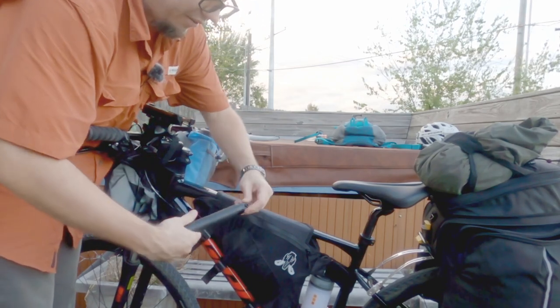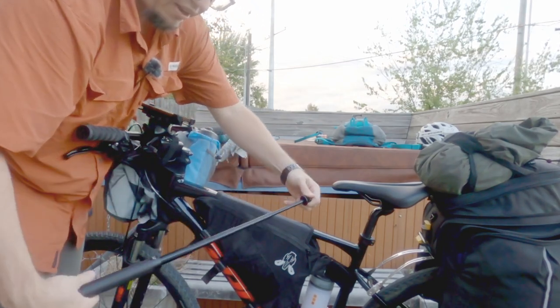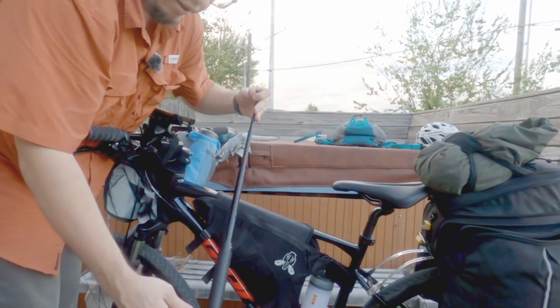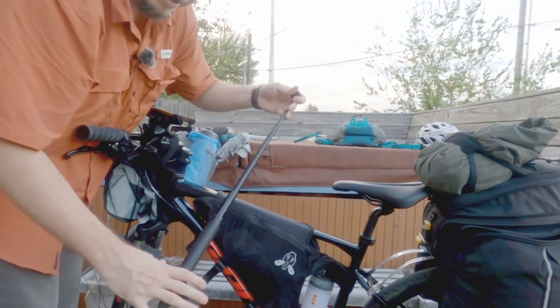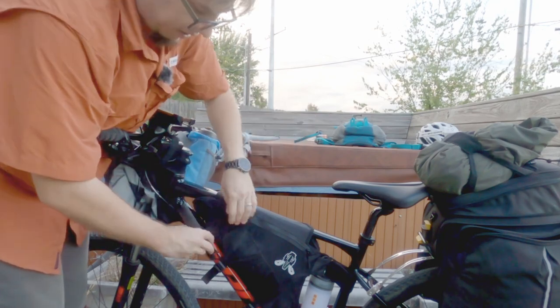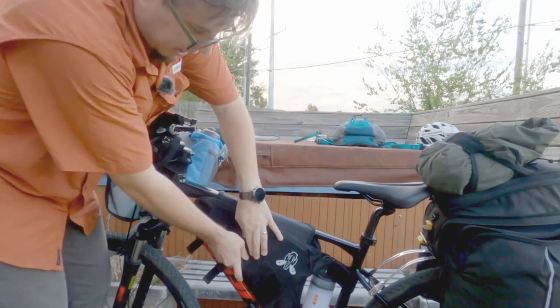Next up is this little selfie stick I'm taking on the trip. It's made out of metal and has a tiny little tripod to go with it, which should hold the GoPro and the 360 camera pretty nicely.